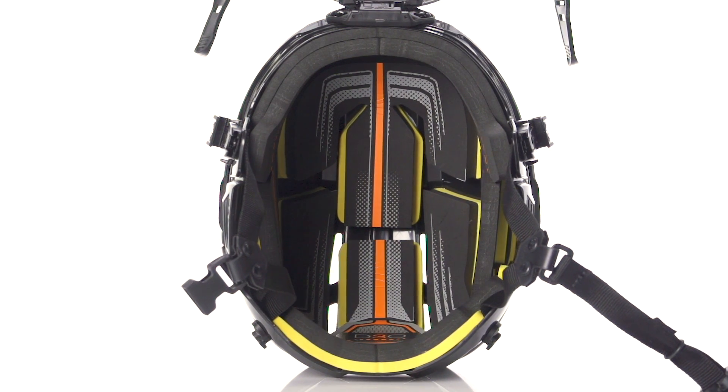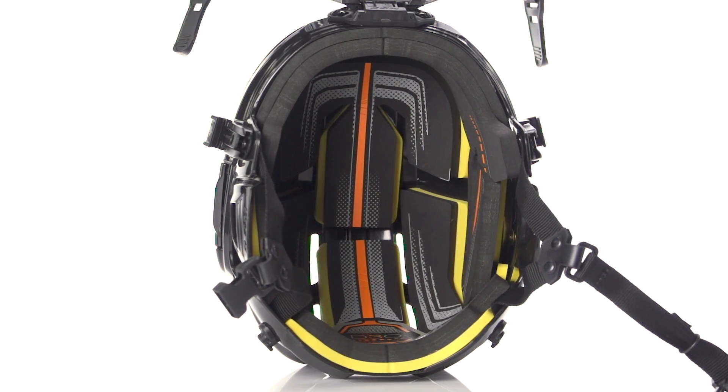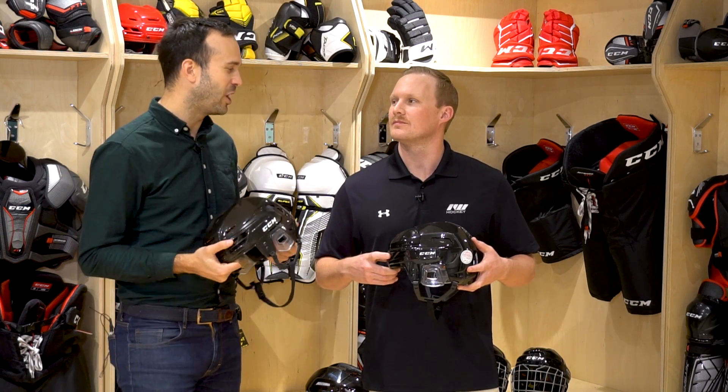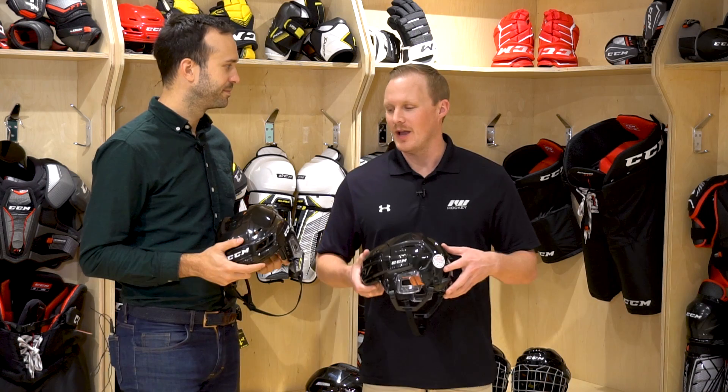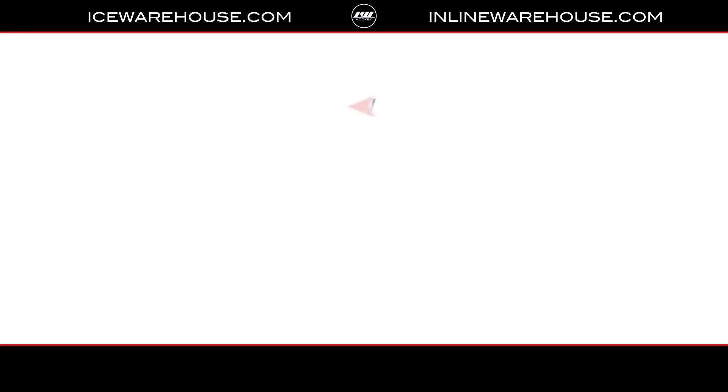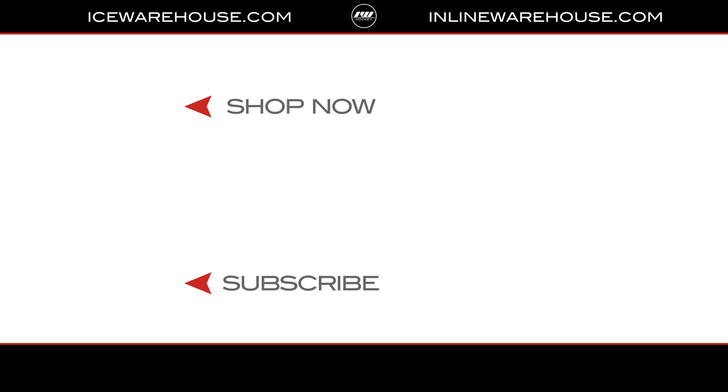Both youth and junior helmets are reinforced with D3O smart foam at the back of the head, offering protection where it matters. Why just the back? Working with the University of Ottawa, we discovered — and the studies confirmed — that most players at that age group are injured by falling on the back of the head, so we have to make sure we have protection where it matters most for that age group. Awesome, well thank you for having us out here and filling us in on all this great info. For you guys at home who want to check out more of these CCM helmets, make sure you go to icewarehouse.com.